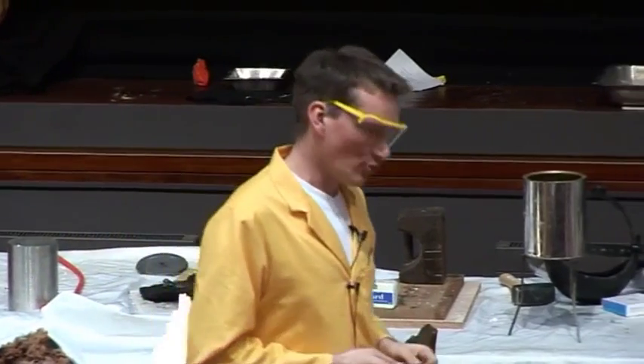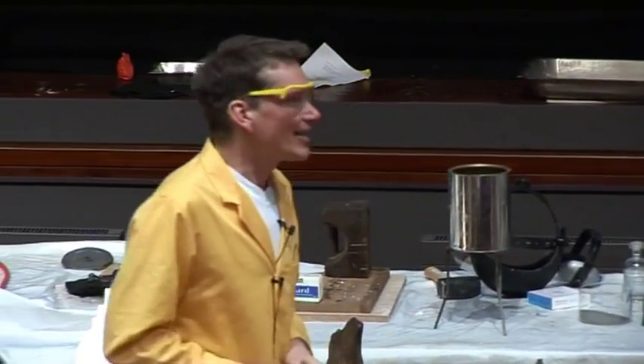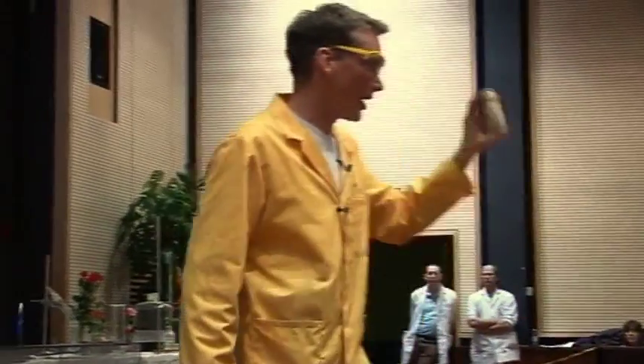So why does this come, first of all, from Egypt? Well, it used to be made in Egypt for years and years and years, and there's another clue here — and this is these fossils. This is called an ammonite.